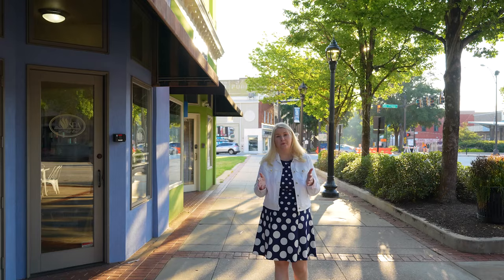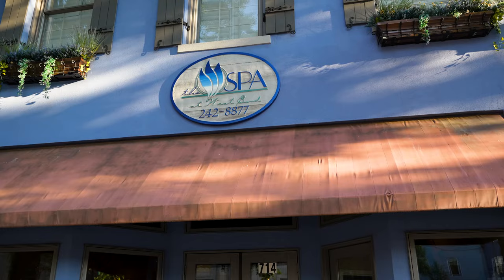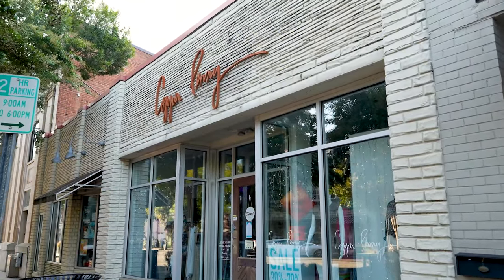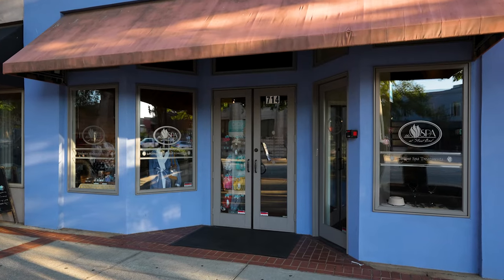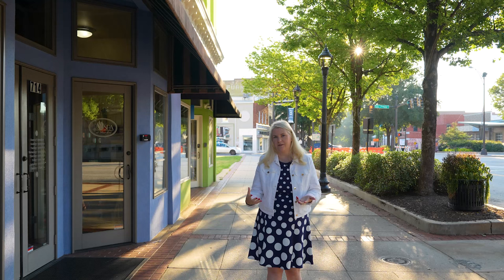One of the things you're going to notice about the West End as we walk through is that the shops are very similar but they're not right on top of each other. The street's not as congested. There are apartments above the shops, coffee places, restaurants, and little places like the Copper Penny, which has such cute clothes in various sizes at very good prices — but it's upscale clothing. It's a little more quaint and chic down here on the West End.